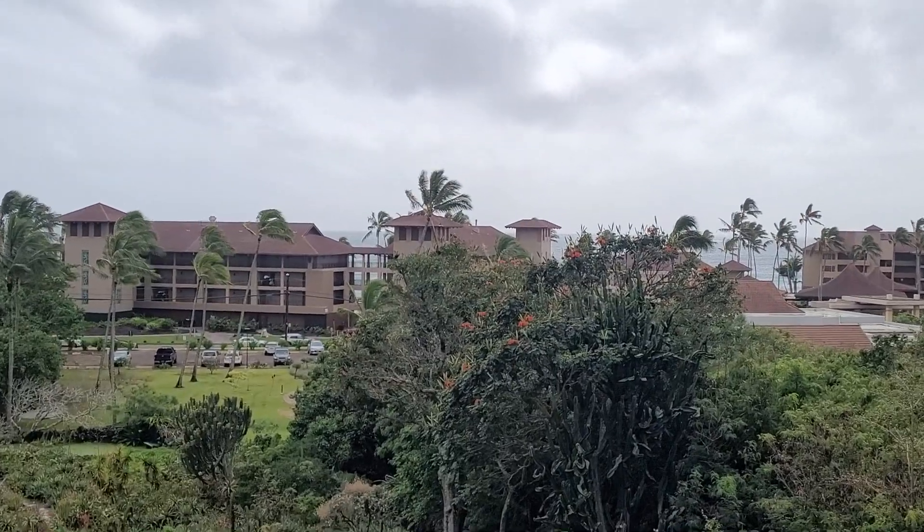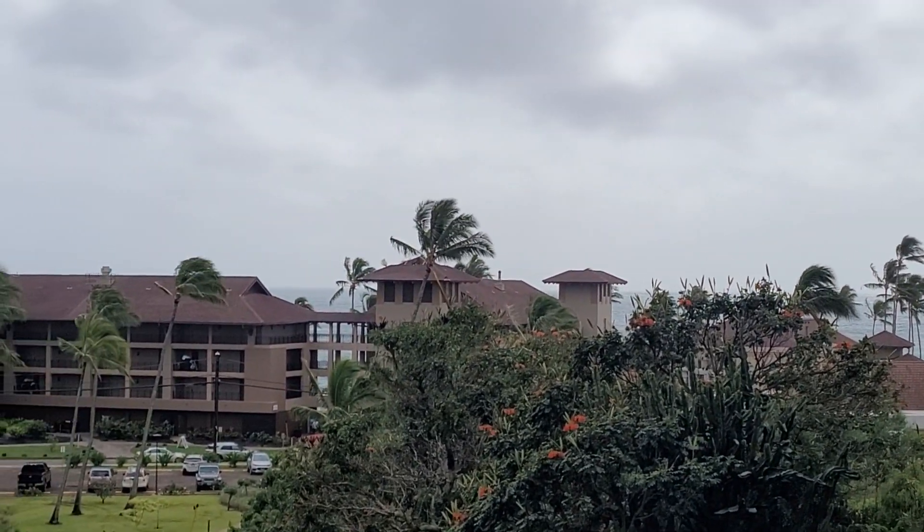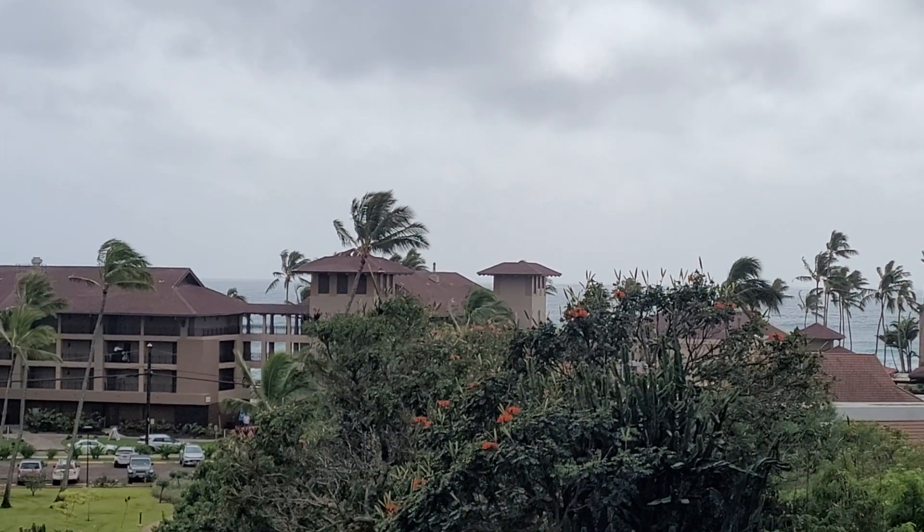And finally, here's your view — we have an ocean view as well. Super cute unit. We hope you guys like it!